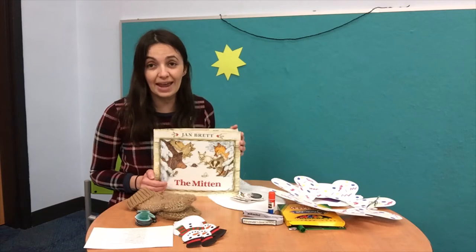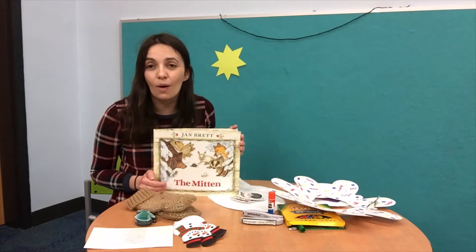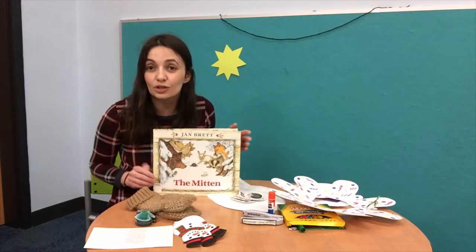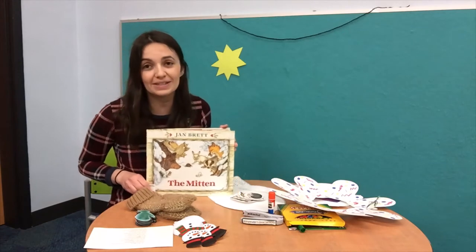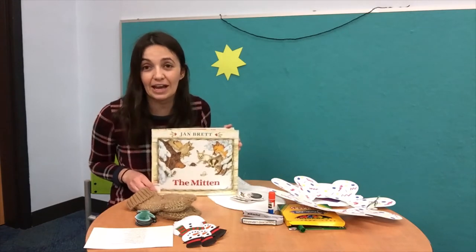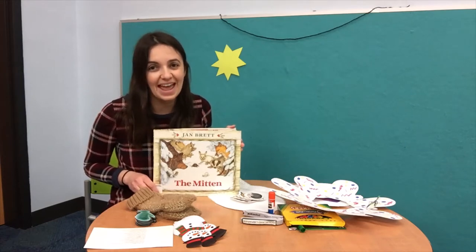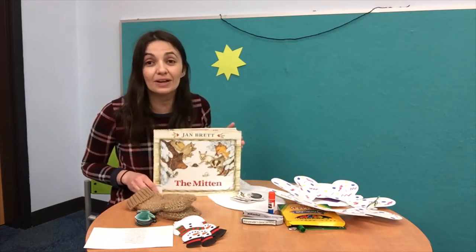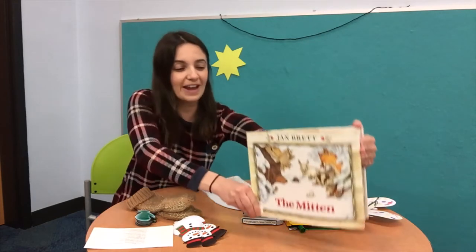And what do you think happens? Of course he loses a white mitten, and along the way all of these little creatures find their way inside the mitten. Something fun happens at the end, so make sure to put it on hold and pick up a copy. Don't forget to do that.